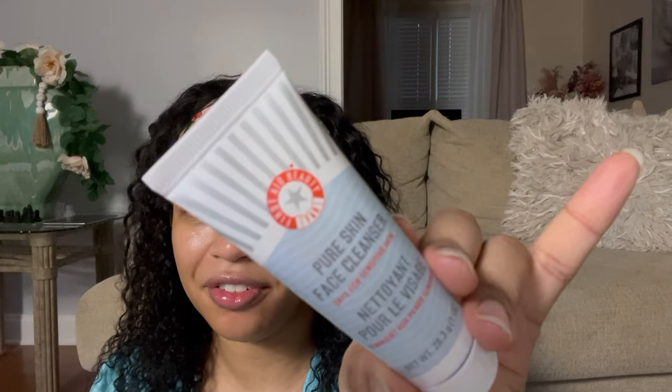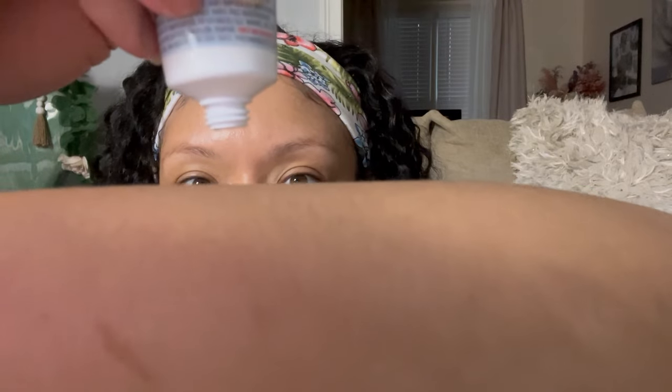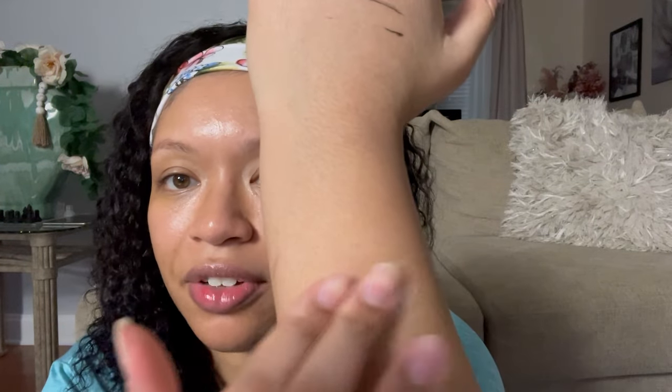The next thing is by First Aid Beauty — and I actually have a few different items from them now, which is pretty cool. This is the Pure Skin Face Cleanser and you get a full one ounce — very, very nice. I can feel the product; it's got some weight, some heft. It's more of a cream cleanser. It doesn't really have much of a scent, which is good. This is definitely enough to try out and see if you like it. We'll be using that on my face at some point to see how she performs.